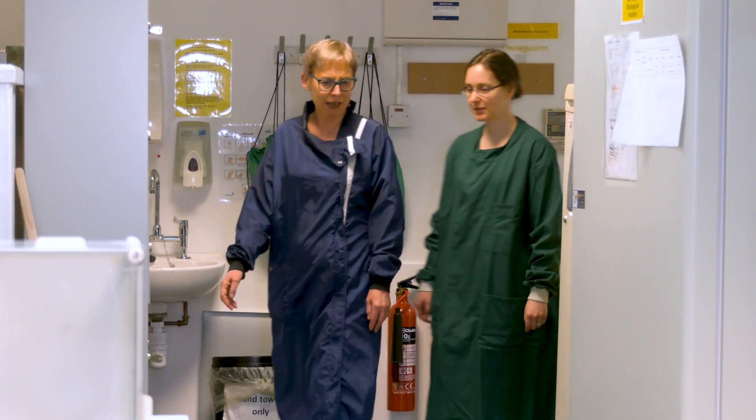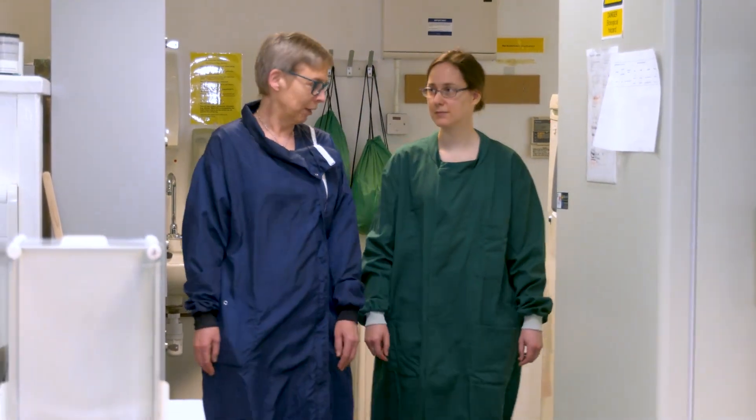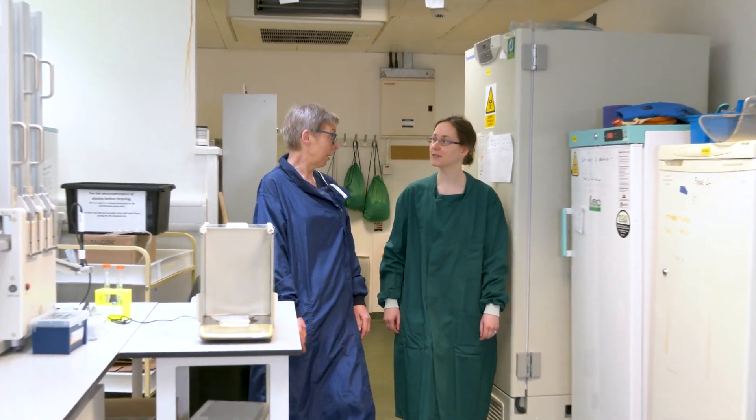My name is Louise Young and I'm a research fellow here at Strathclyde University in Glasgow. In my lab we are looking at dysfunction of mitochondria in disease and health.